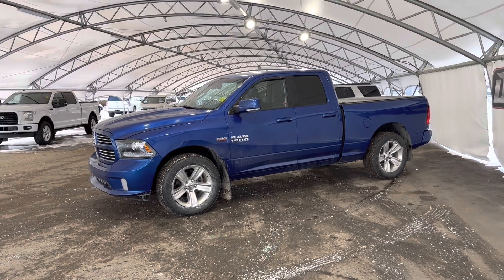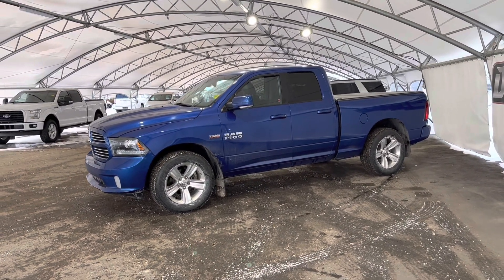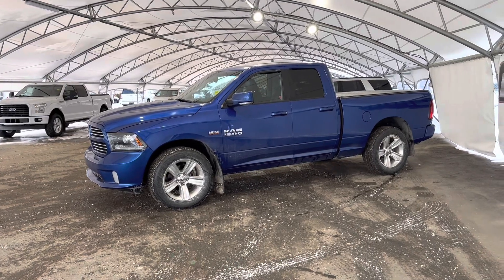Hey folks, here we're looking at a pre-owned 2015 Ram 1500.